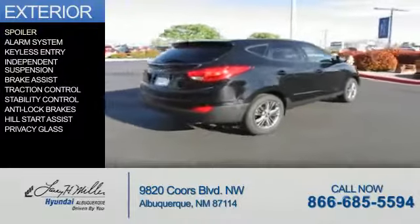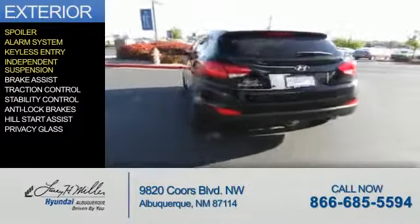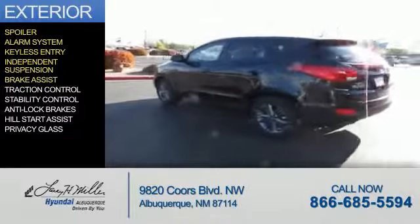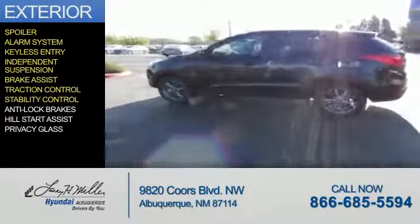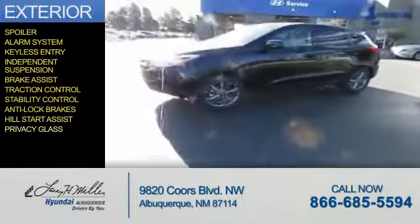The features include a spoiler, an alarm system, keyless entry, independent suspension, brake assist, traction control, stability control, anti-lock brakes, hill start assist, and privacy glass.